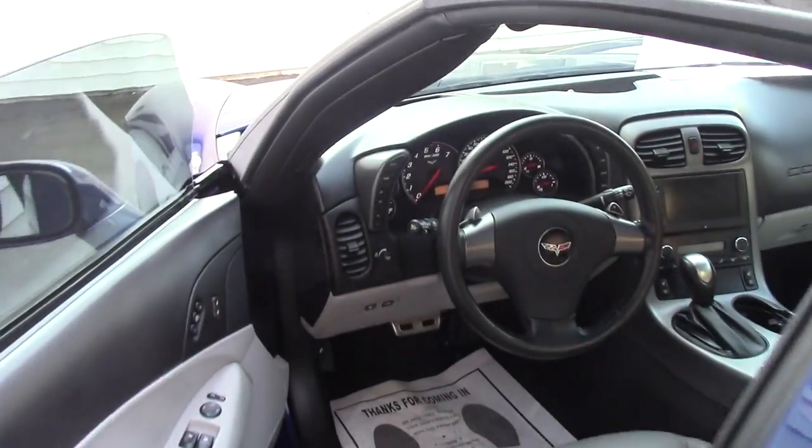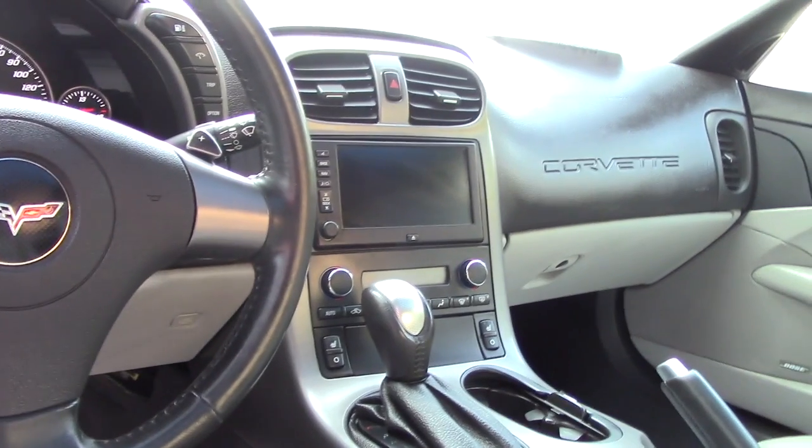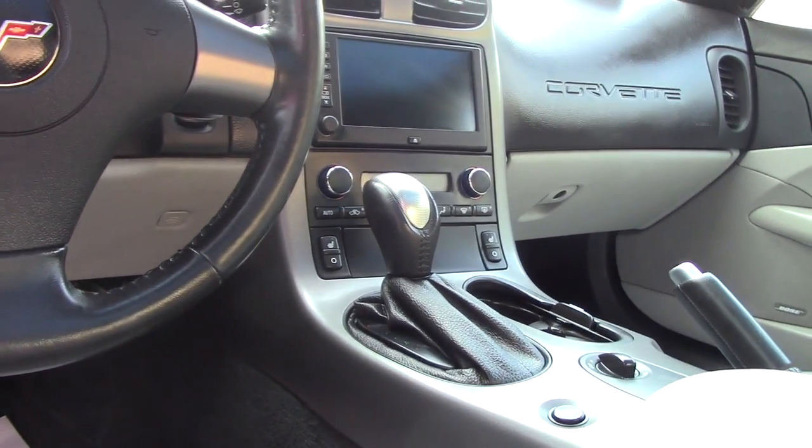The vehicle also has heated front seats, passenger and driver. The passenger seat has a six way power adjustable seat.